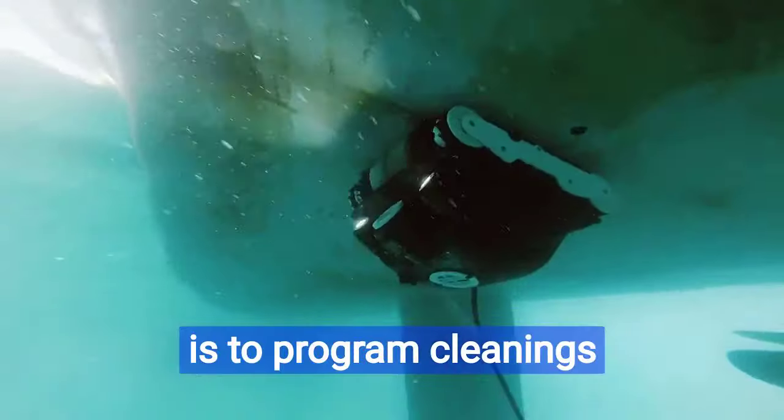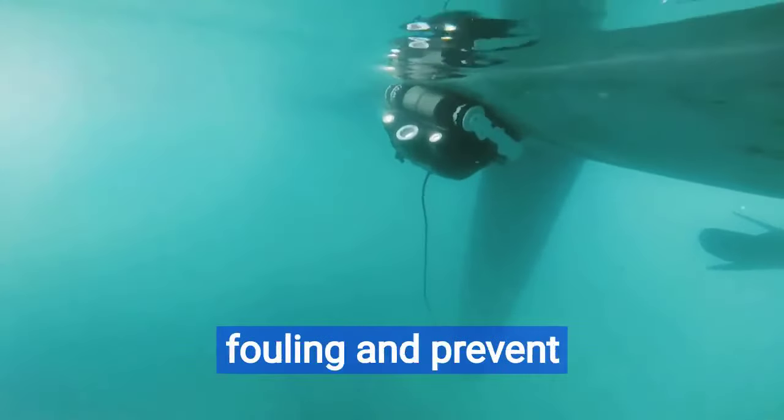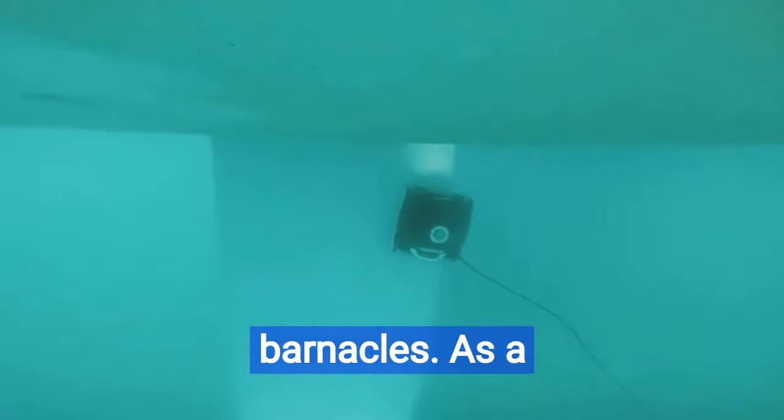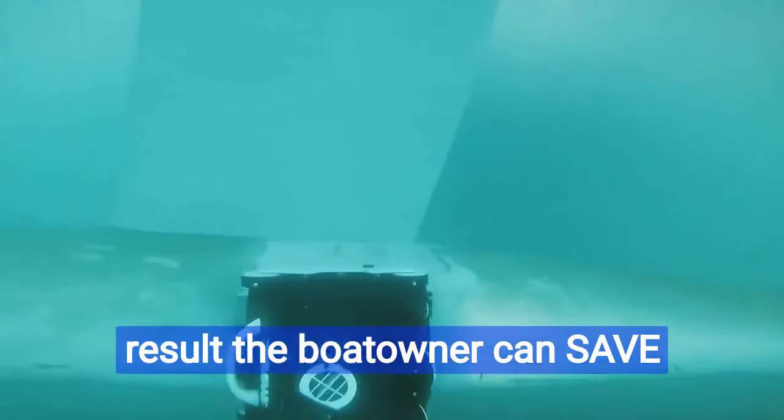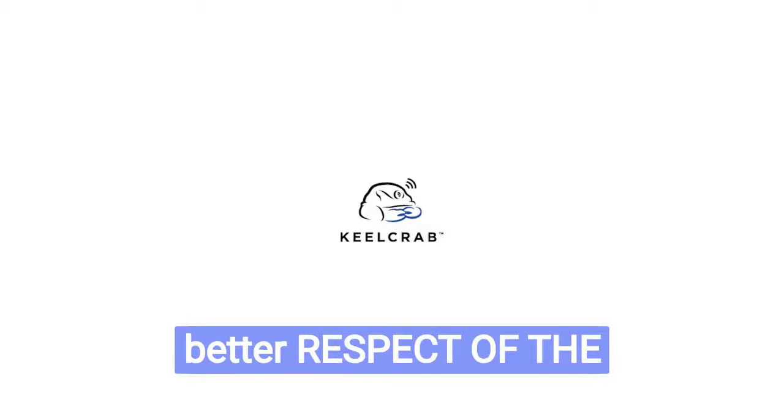The concept is to program cleanings every 2 to 3 months in order to remove the layer of fouling and prevent barnacles. As a result, the boat owner can save money, improving the lifetime of the paint with a better respect for the environment.